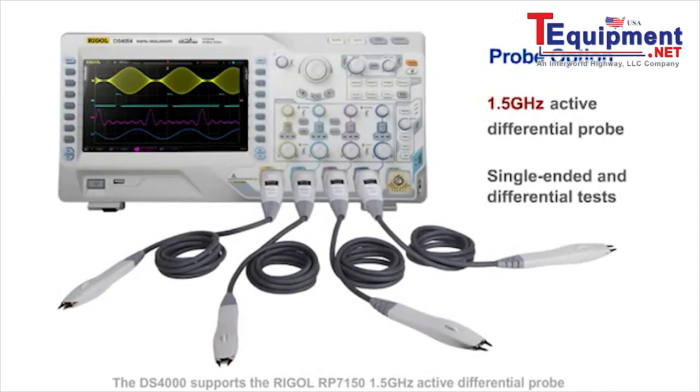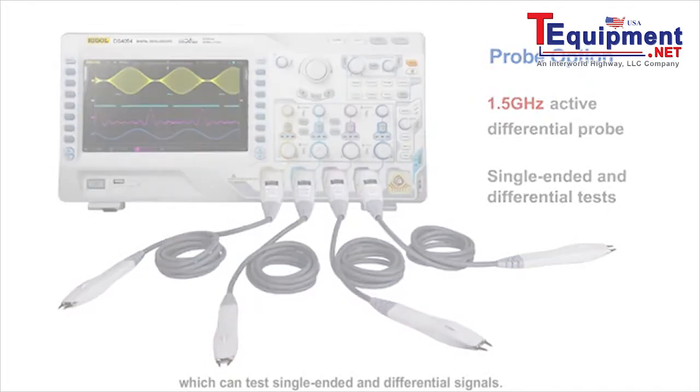The DS4000 supports the Regal RP7150 1.5 GHz active differential probe, which can test single-ended and differential signals.